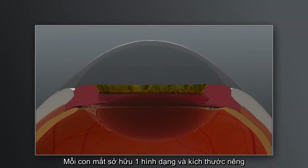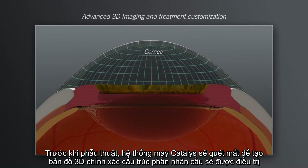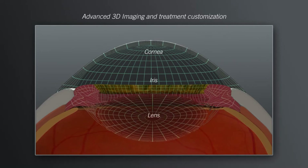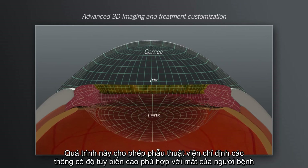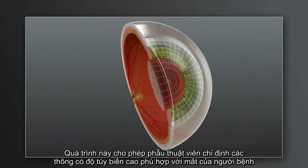Every eye has a unique size and shape. Prior to treatment, Catalyst scans the eye, making a precise 3D map of relevant structures. This process enables your surgeon to create a highly customized treatment plan that is tailored to your eye.